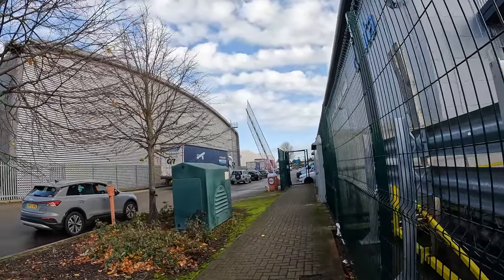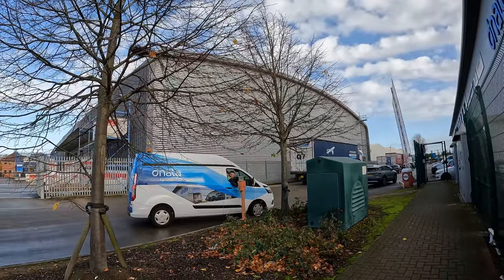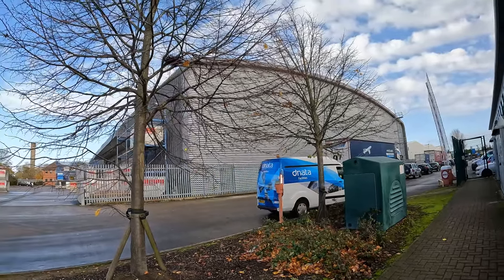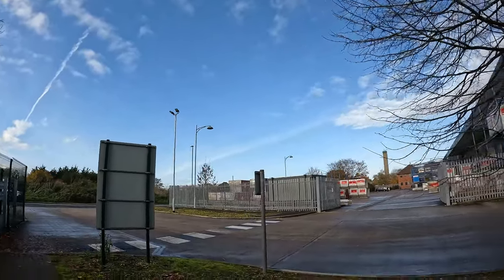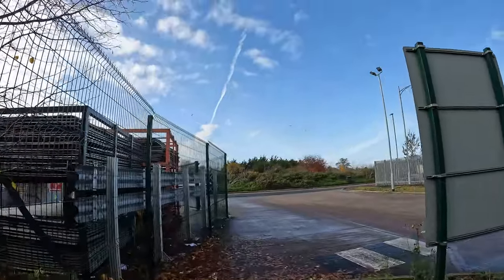There we go — barrier entry here, as you can see. It says 'wait for the barrier,' scan the card, and in you go. As you can see, Heathrow is just there — a big plane just took off.